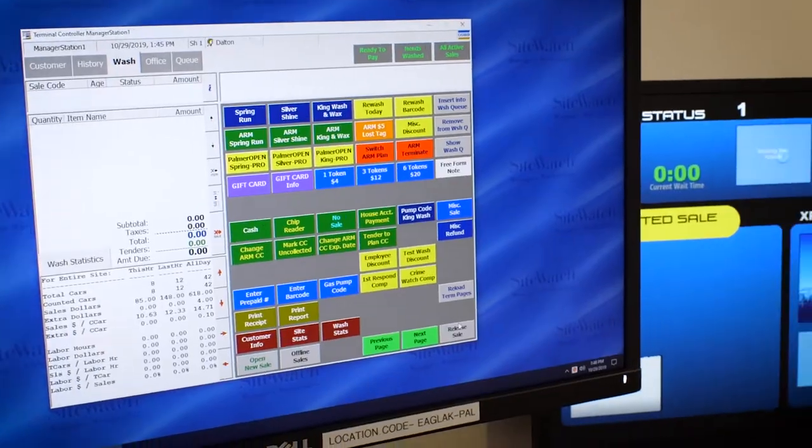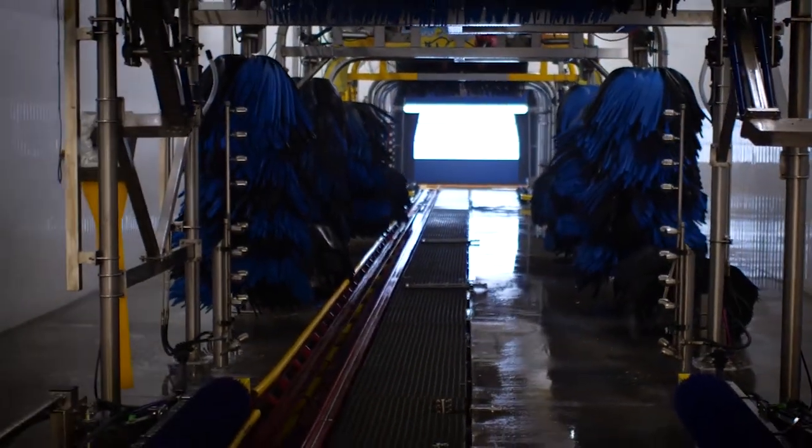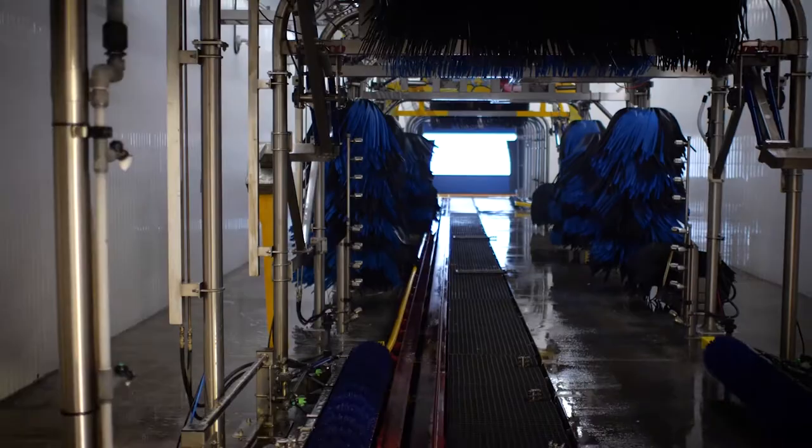We use a water reclaim and conservation system. Also, it doesn't hurt having a longer tunnel, accommodating more cars to provide faster wash times, taking up less of your day.